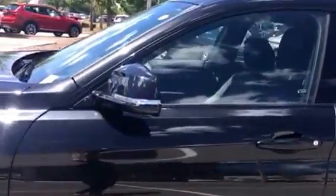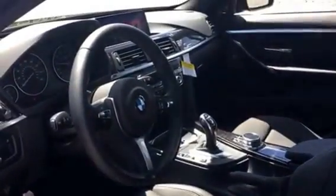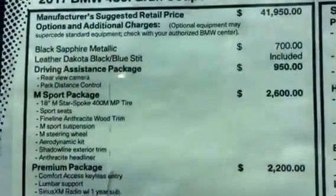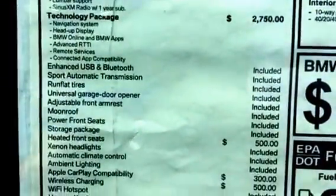It does have side indicators on the mirrors. As mentioned, it does have the M Sport package, so everything is going to have an M on it — this has an M, the steering wheel has an M, the tires have an M. It has a technology package: driver assistance, M Sport premium package, and technology package.